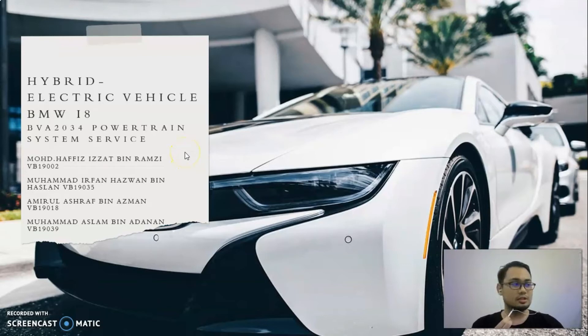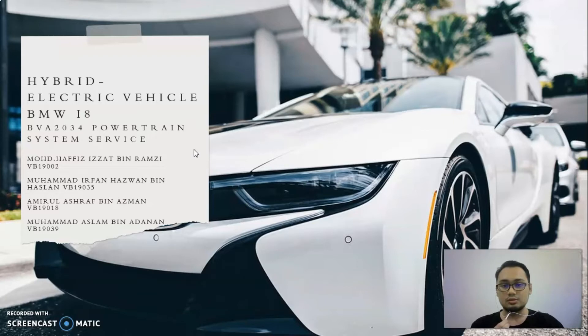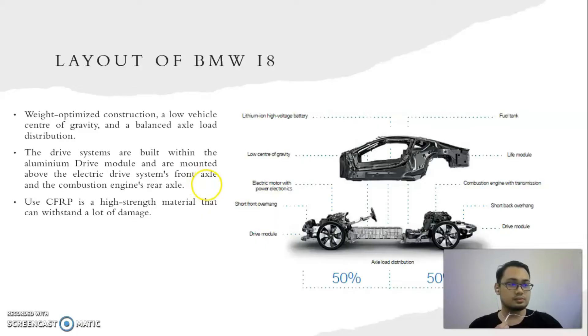Assalamualaikum and good day, my name is Muhammad Hafiz Izzad bin Ramzi, matrix number VB19002. Today I would like to present about the BMW i8 as our chosen hybrid vehicle. First of all, the BMW i8 LifeDrive architecture has approached a technology that allows for weight-optimized construction.